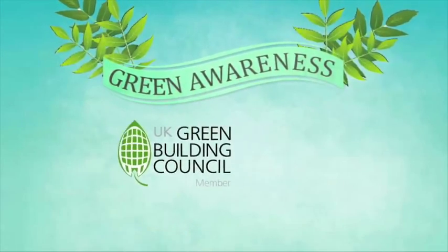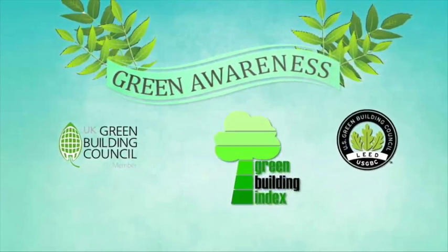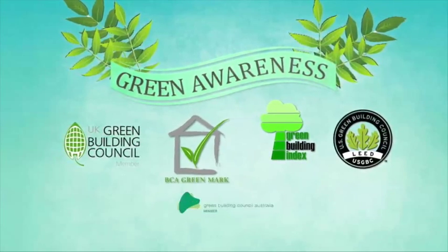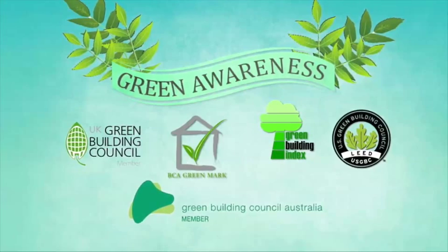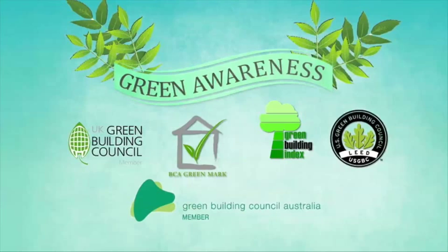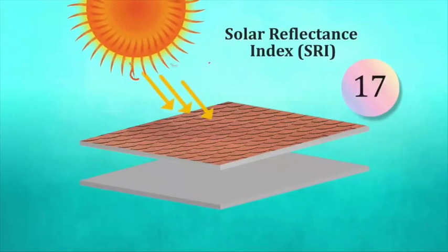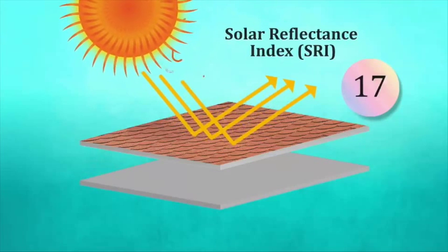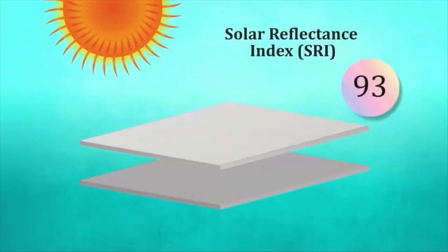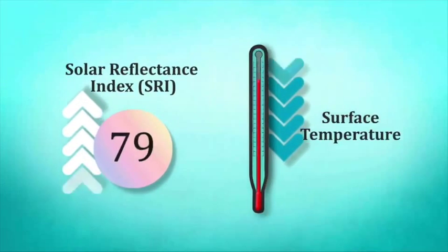Green building rating tools such as Leadership in Energy and Environment Design and Malaysia's Green Building Index (GBI) encourage materials with high Solar Reflectance Index (SRI) values. High SRI materials stay cooler and help to mitigate UHIs. SRI is a numerical measure of a surface's ability to reflect solar radiation. A standard black surface is zero and a standard white surface is 100; higher SRI values indicate a roof whose surface temperature is lower.